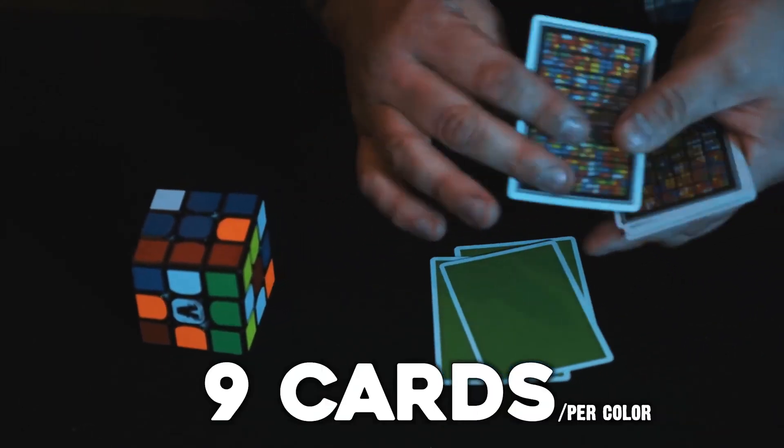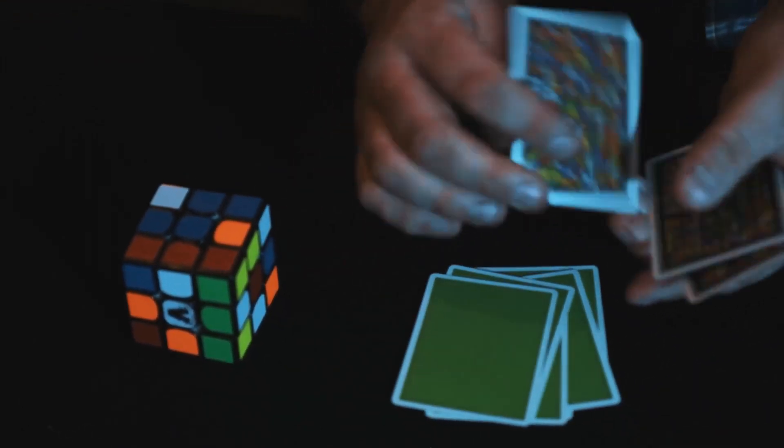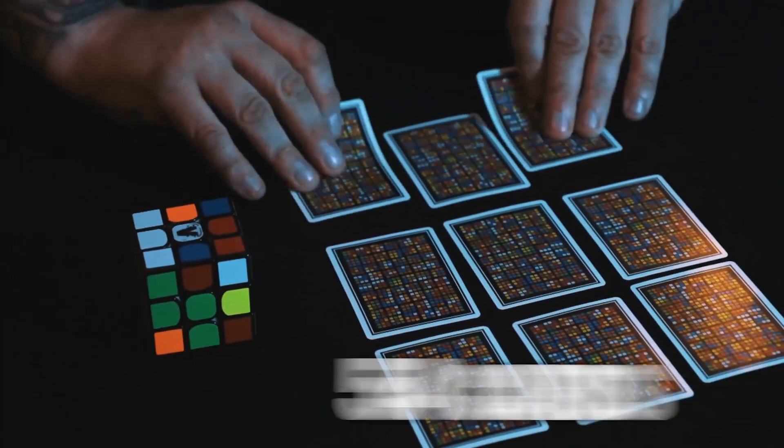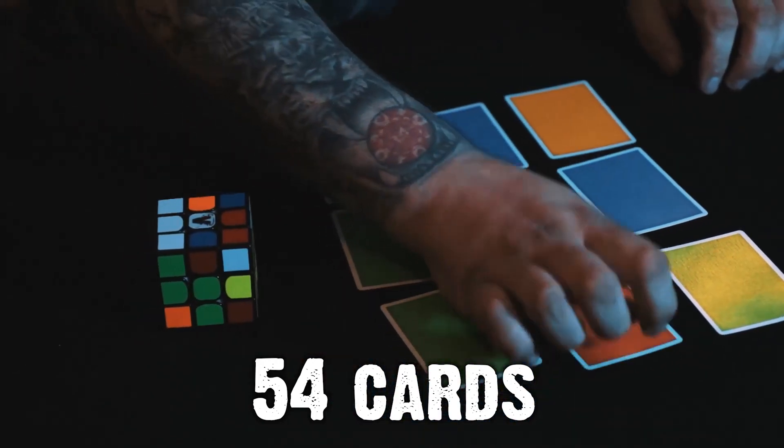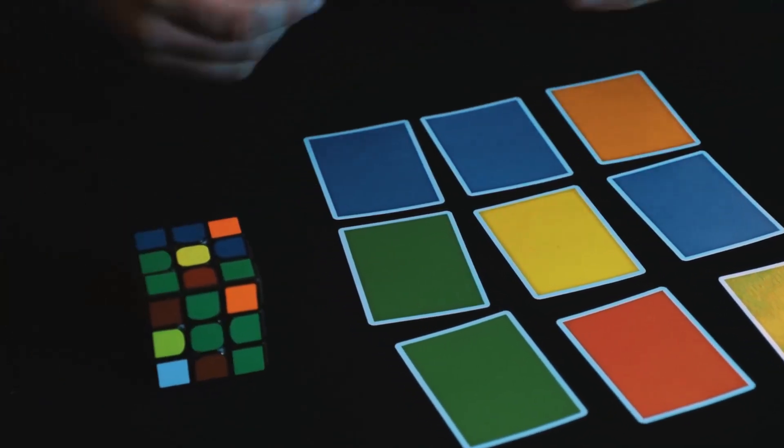A Rubik's Cube has nine squares on each face — well, this has nine cards for each colour. There are 54 squares on a Rubik's Cube, and there are 54 cards in this deck. You combine this deck of cards with a Rubik's Cube, and you can perform absolute miracles.